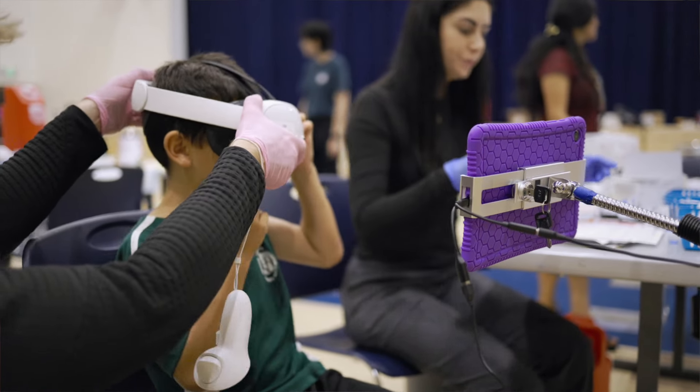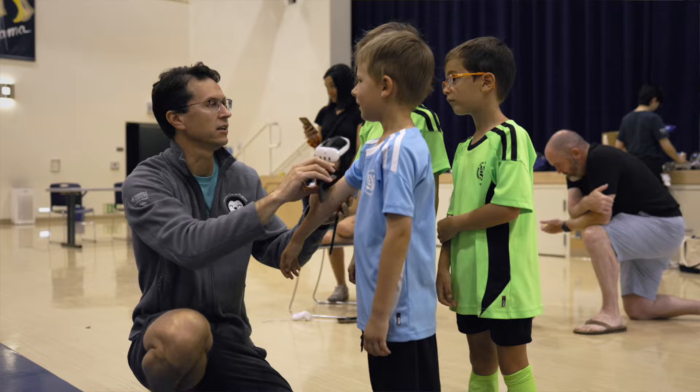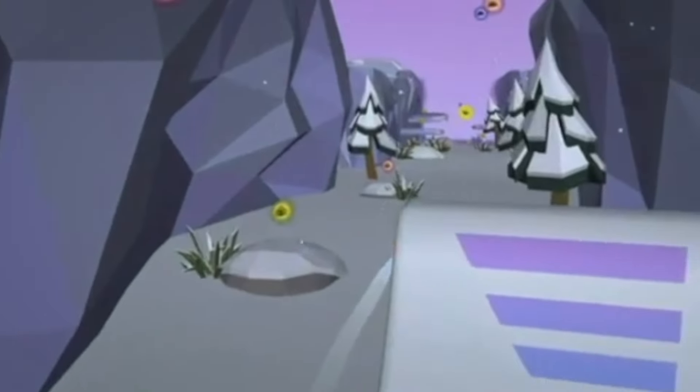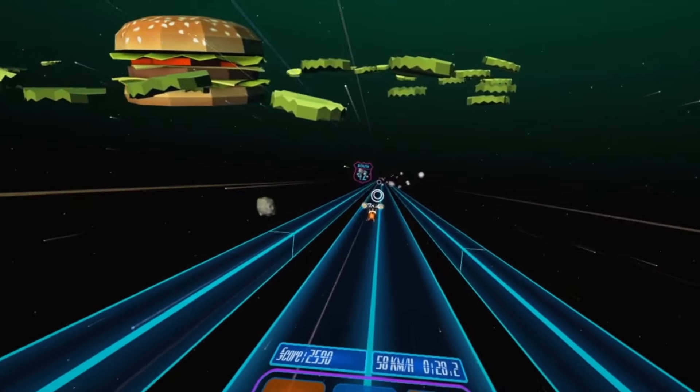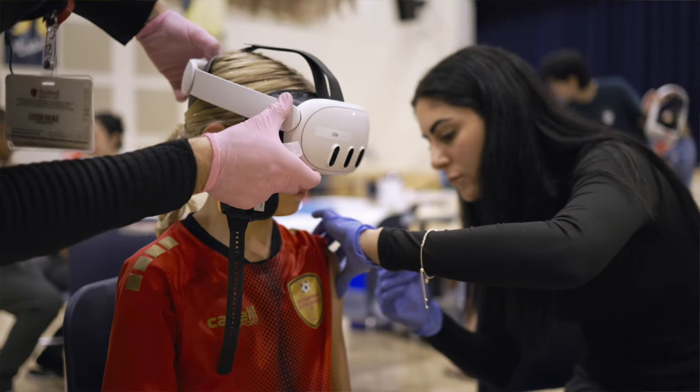When you place a virtual reality headset on a child, they're transported from this auditorium with needles into a totally new world where they are playing in a snowy winter wonderland as a penguin or they're in outer space. It's a lot of fun, and oftentimes when the children are engaged in the virtual reality, all of a sudden they'll say, wait, what shot?